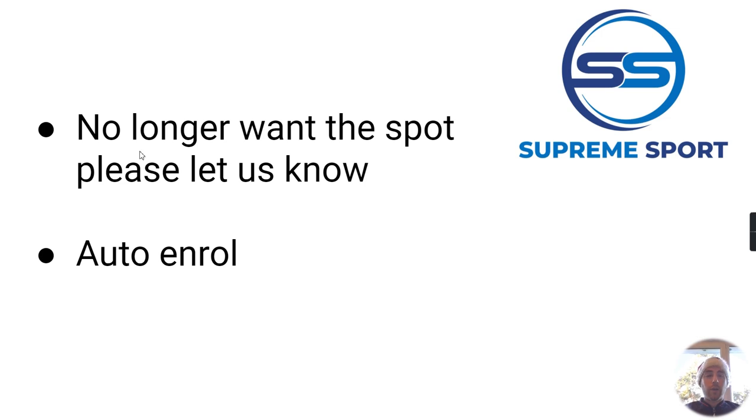The only thing we do ask of you — I'm just hovering my cursor over here — is that if they no longer want the spot, you must let us know. We've already added them to the registers in January and we're assuming they want to continue. We're hoping they've had lots of fun, but if for whatever reason they no longer want to attend, you must let us know so we can remove them from the registers for the spring term.